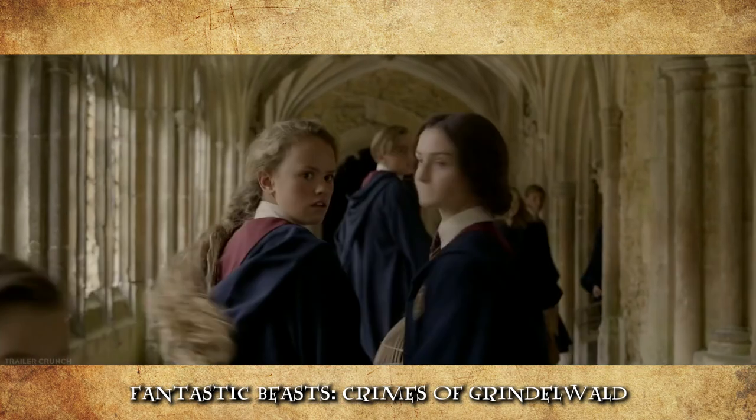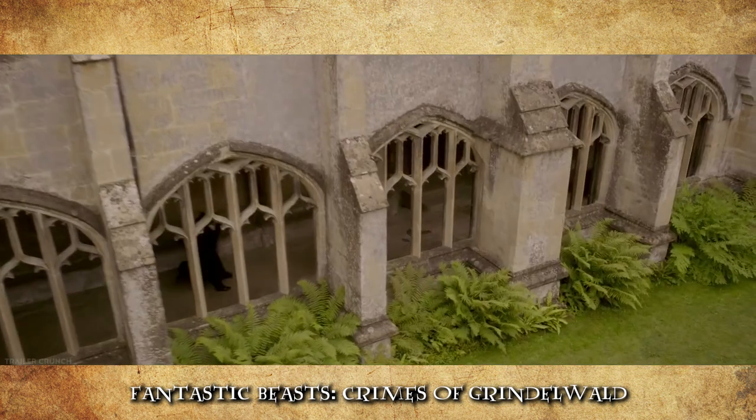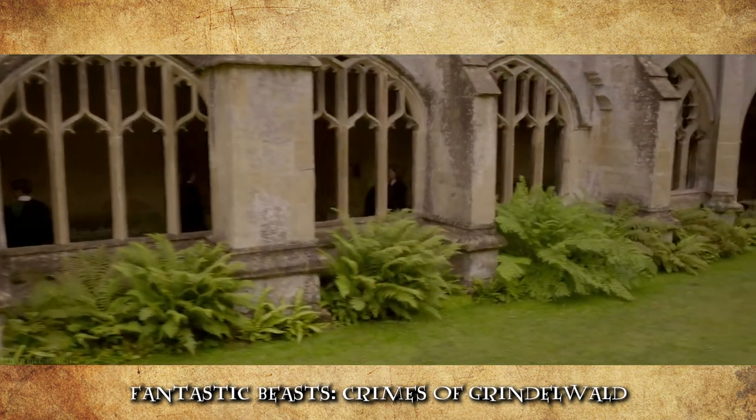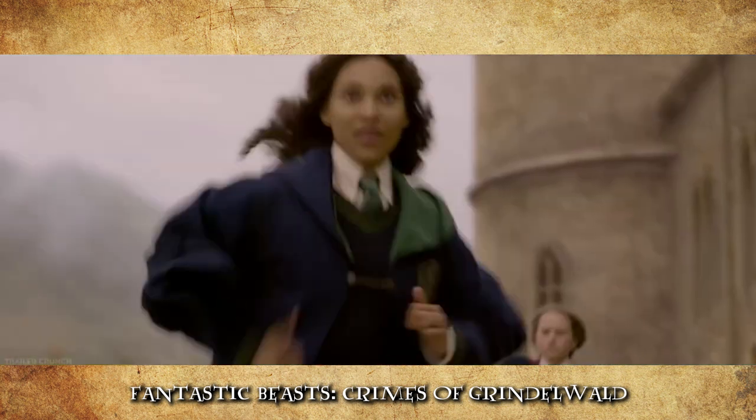I will give props for the flashback scenes in Crimes of Grindelwald of Hogwarts. The castle looked brighter in those — they were clearly shooting more on location, they had a lot more natural lighting, which just improved the colours a little bit. So I will say the flashback scenes in that film were a bit better, but the other scenes — still quite a dull version.